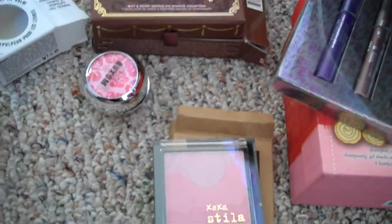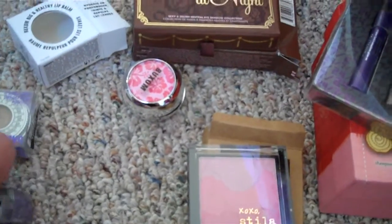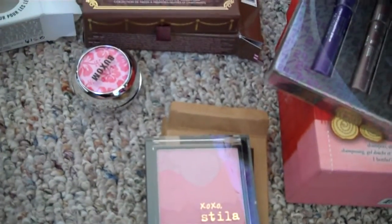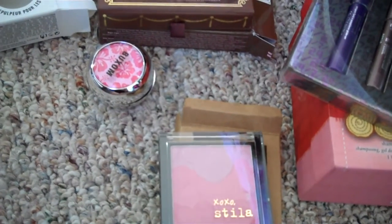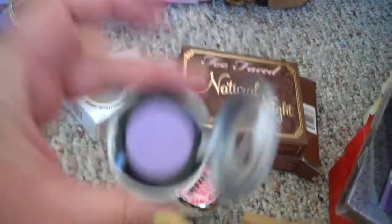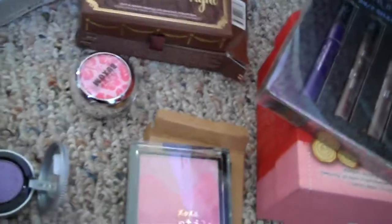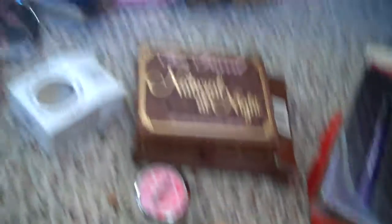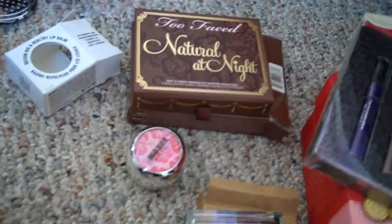I also got two Urban Decay shadows. I got a backup of Naked, because it's in my Naked palette and I use this shadow just about every day - I love it. And then I also got Asphyxia. I was really surprised that I didn't have Asphyxia before now, because it's a duochrome and I love duochrome. The color is a lot more lavender than Stars and Rockets. It's really shimmery and has kind of a bluish duochrome to it.